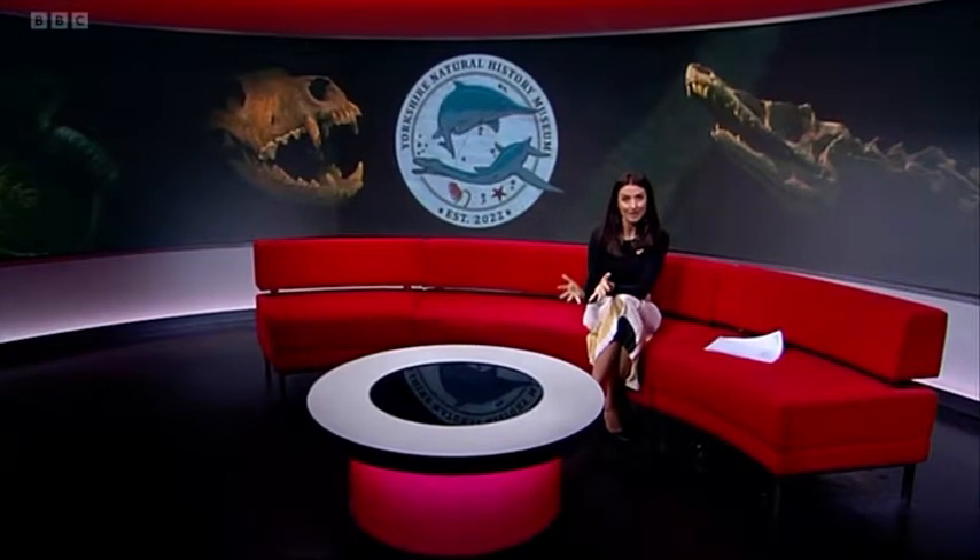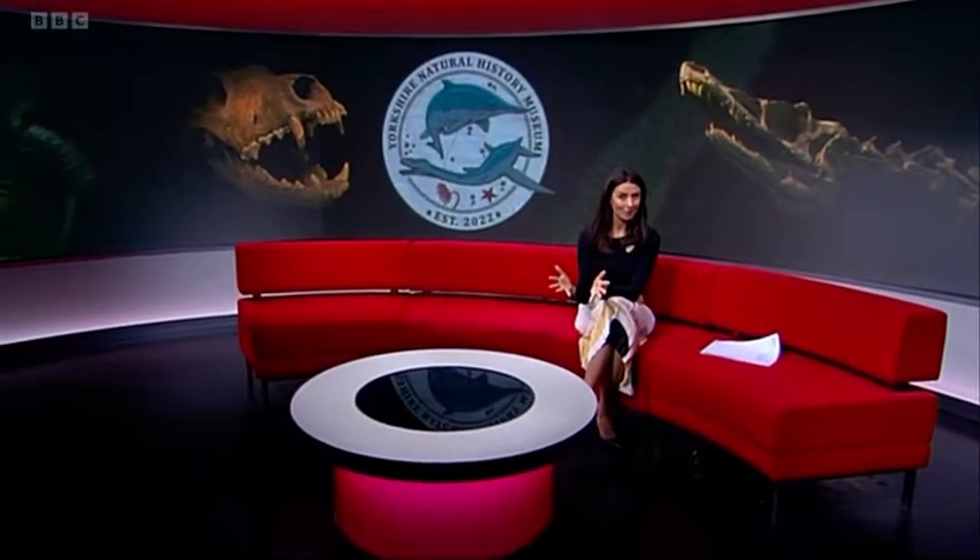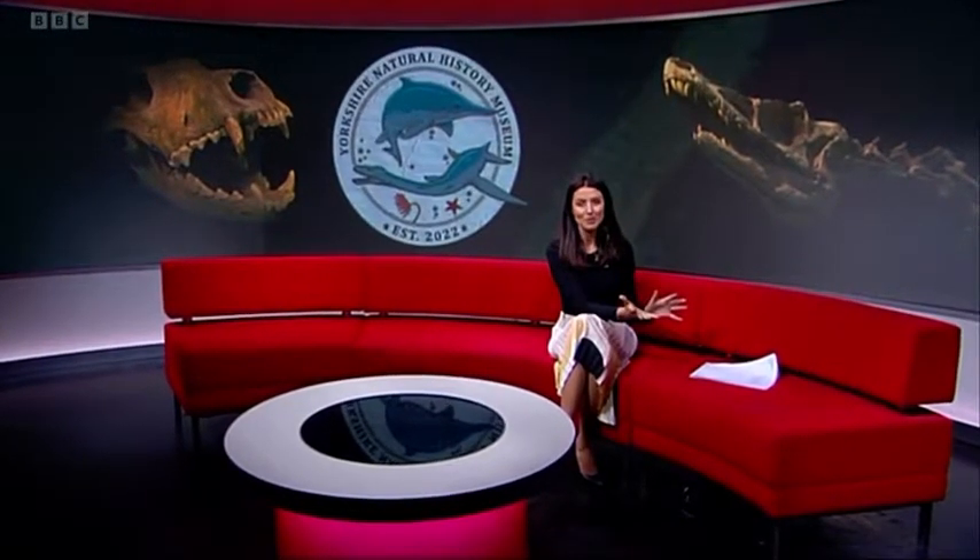We're going to stay with the past now. Are you a fossil fan? Well, if you're like my kids, you are going to love this story about a new museum that's opened in Sheffield. The Yorkshire Natural History Museum has hundreds of fossils on display, many of which were found in Yorkshire. Cathy Booth has been to explore.